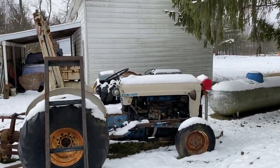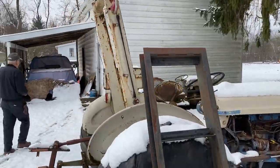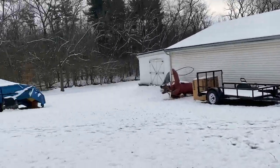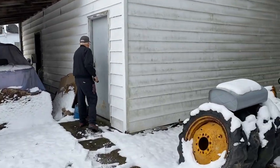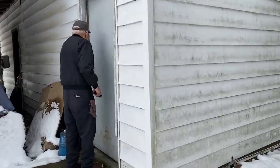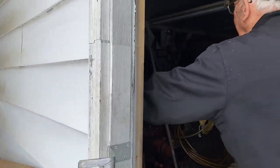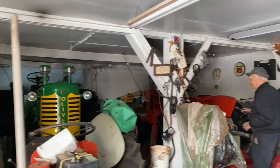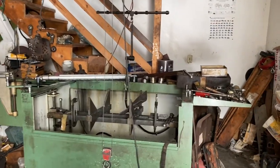Now we're going to tractor town. Bob has a lot of tractors around, I can tell you that. I remember I helped you front a block down here for a line home.